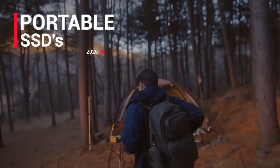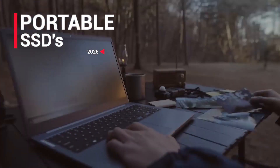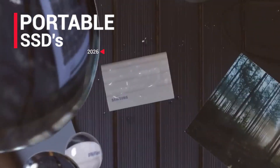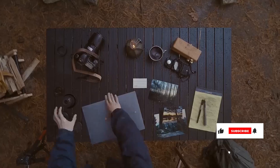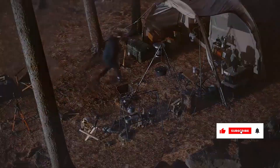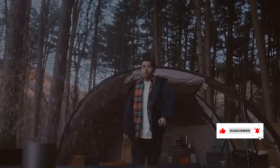Hey guys, here's a detailed look at the top portable SSD and high capacity storage options you should consider this year. Whether you're a gamer, content creator, professional on the go, or someone who just wants fast, rugged, reliable storage, these drives deliver standout performance.